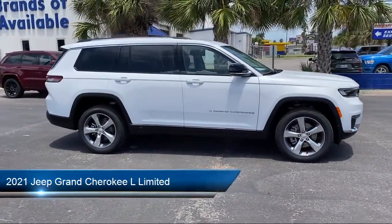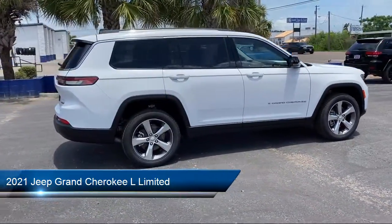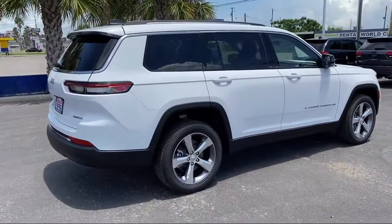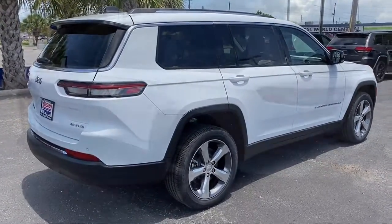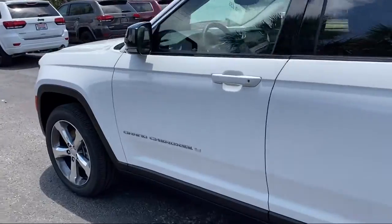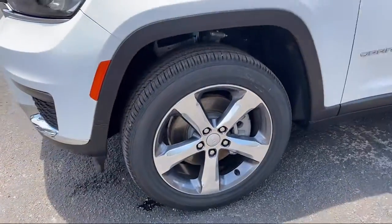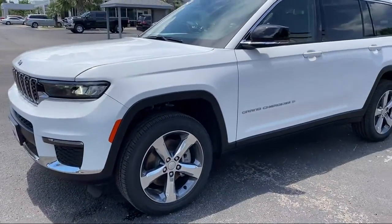It comes equipped with Apple CarPlay and Android Auto, Sirius XM satellite radio, third row seating, keyless entry, fully automatic headlights, roof rack, heated front seats, leather wrapped steering wheel, auto high beam headlamp control, and tire pressure monitoring system.